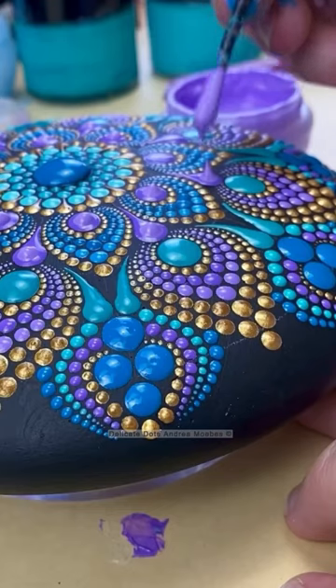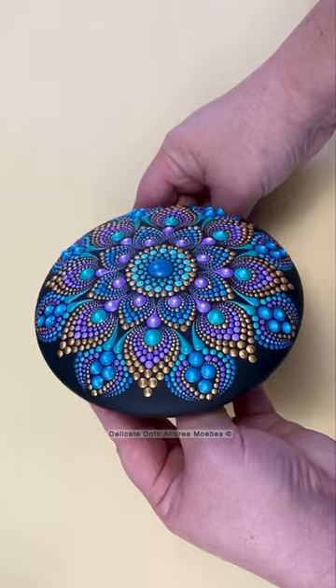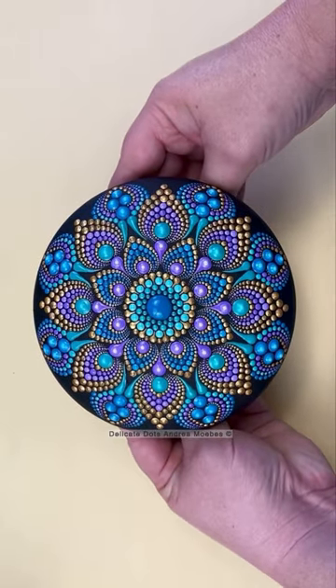You mix that together with all the different colors, and yeah, there's no way around it — it is totally a peacock stone.